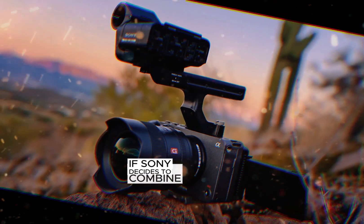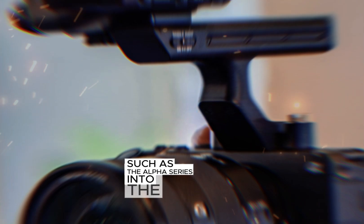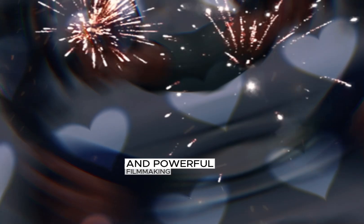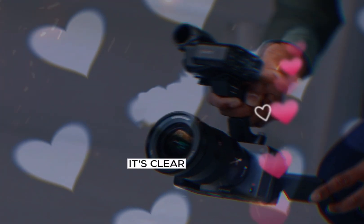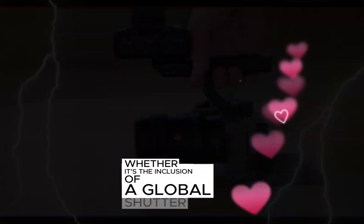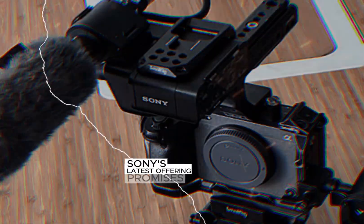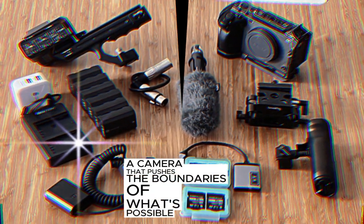If Sony decides to combine elements from its other camera lines, such as the Alpha series, into the FX3 Mark II, we could witness a truly versatile and powerful filmmaking tool. As we eagerly await the official announcement, it's clear that the FX3 Mark II has the potential to redefine the filmmaking landscape. Whether it's the inclusion of a global shutter, the possibility of camera mergers, or a combination of both, Sony's latest offering promises to push the boundaries of what's possible in video production.